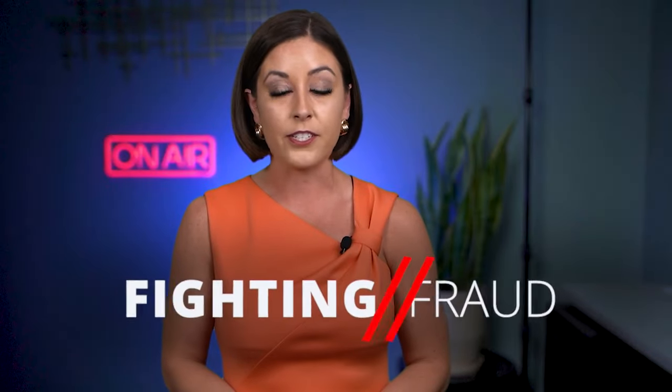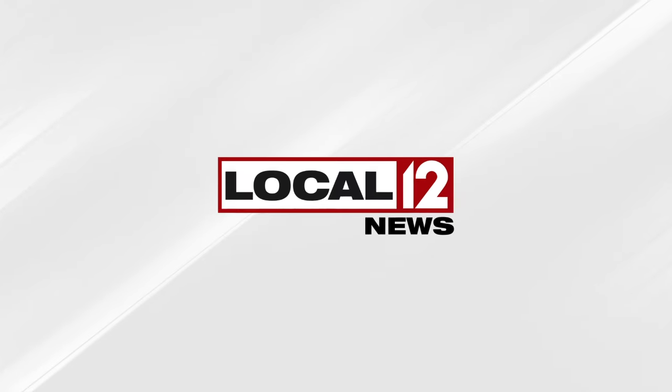Fighting fraud, I'm Cassie Arsenault. Local 12 has more consumer stories just like this — don't forget to click the links and press subscribe.